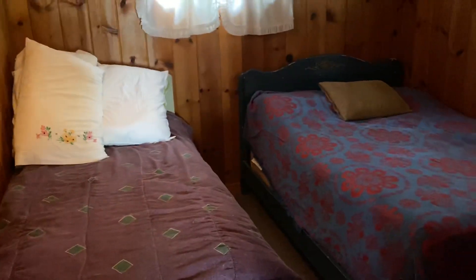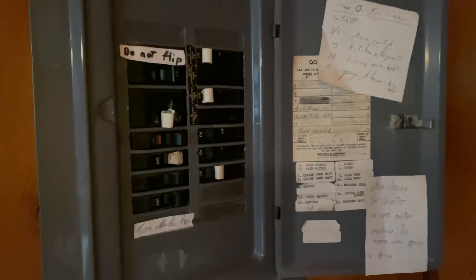Back here are the two bedrooms. One bedroom has a futon and a twin bed in it. Both bedrooms have closets as well. Every room has baseboard electric heating. This is the other closet — you can see the baseboard heat. Right there is the electrical panel.